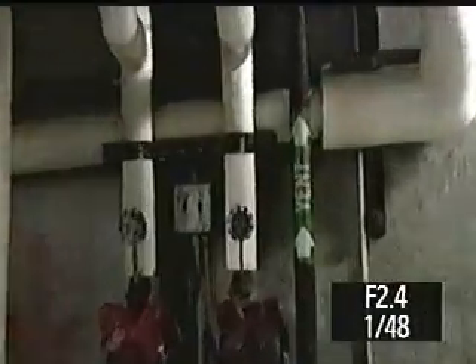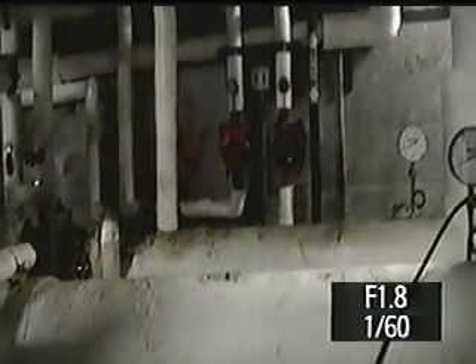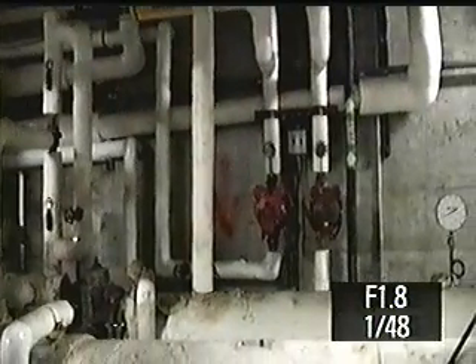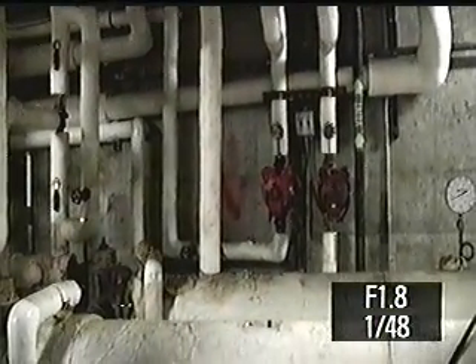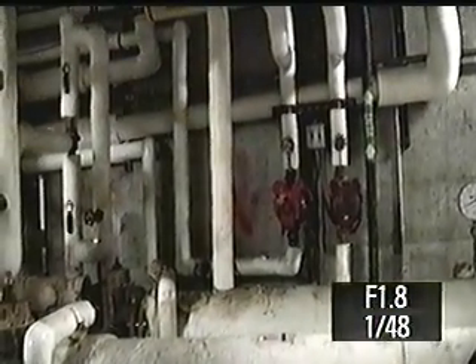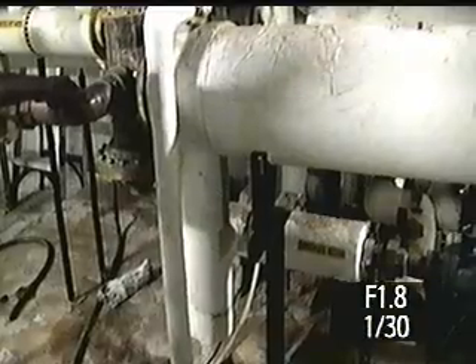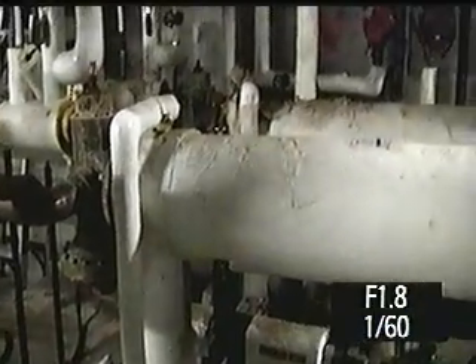That pump just circulates the water — that's amazing, very simple. You've got two of them: one covering floors 22 to 31, another 22 to 47. So you have two separate hot water systems for different levels of floors. The second one is right next to it, right behind it.